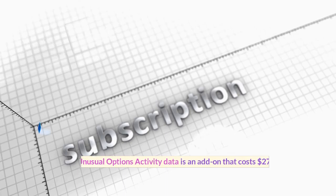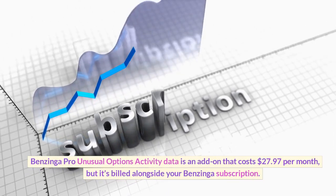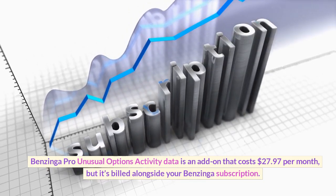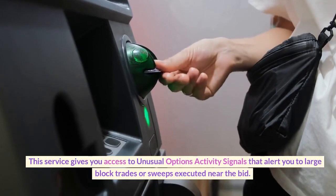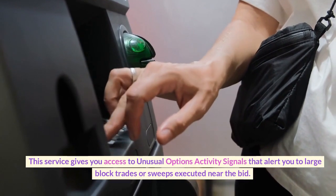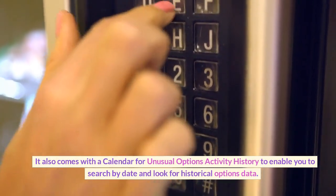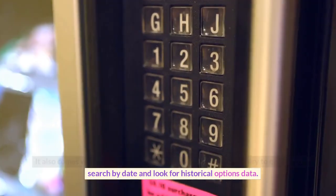Options. Benzinga Pro Unusual Options Activity Data is an add-on that costs $27.97 per month, billed alongside your Benzinga subscription. This service gives you access to unusual options activity signals that alert you to large block trades or sweeps executed near the bid. It also comes with a calendar for unusual options activity history to enable you to search by date and look for historical options data.